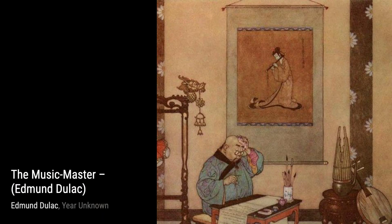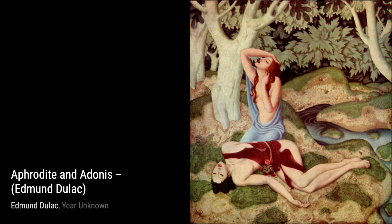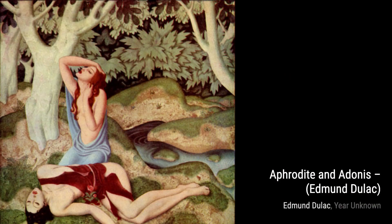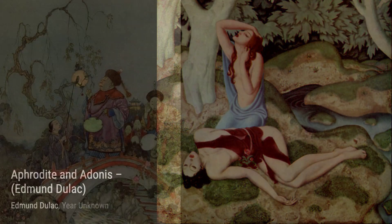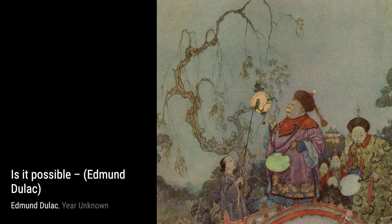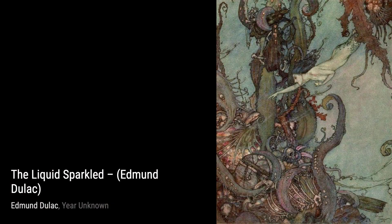And that wraps up our exploration of Edmund Dulac's mesmerizing artworks. We hope you enjoyed this journey through his incredible talent and unique style. Stay tuned for more artist spotlights on VisArt. Until next time, keep appreciating the beauty that art brings to our lives. Thank you so much for joining us.